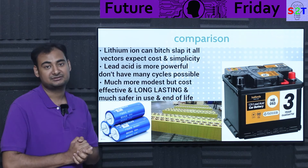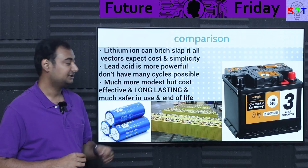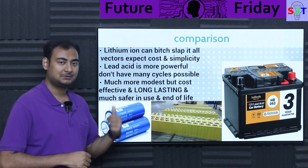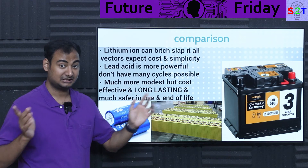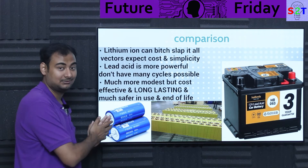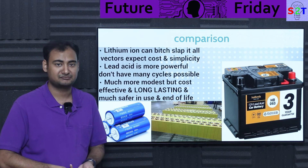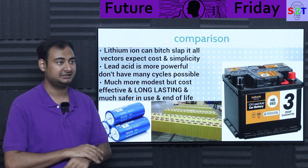The zinc bromide system is very modest in terms of power and capacity, but it has one key advantage: longevity. A lead-acid deep cycle battery lasts 3–4 years. This one lasts 15 years. Lithium-titanate does have 10,000 cycles but is ludicrously expensive and difficult to manufacture and recycle. The zinc bromide system uses the same pipeline as lead-acid — it's almost like how biodiesel integrates into existing fuel infrastructure without changing anything. Just Ctrl-C, Ctrl-V.